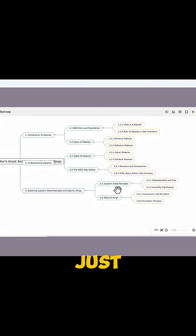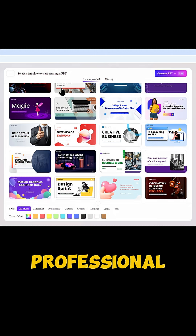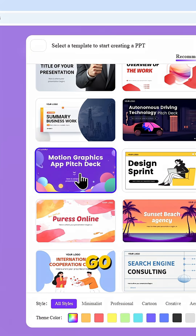Want to switch it to a mind map? Just one click. Now let's pick a template — there are 200,000 professional templates available. Let's go with this one.